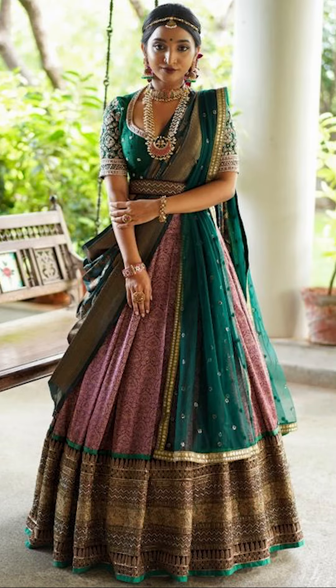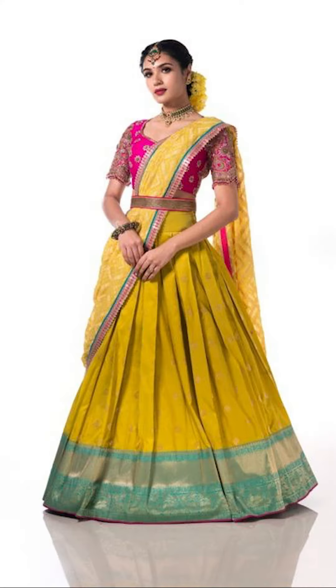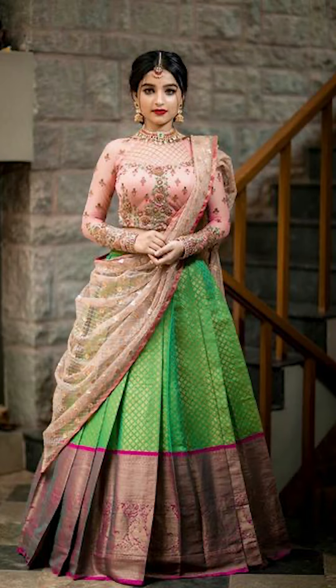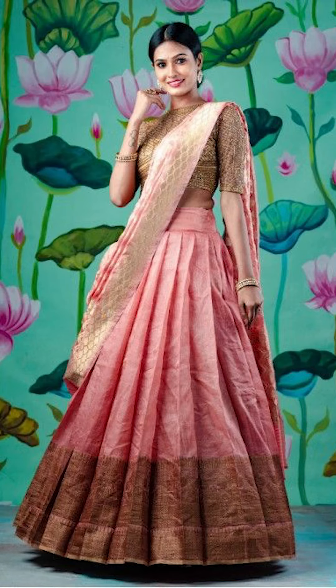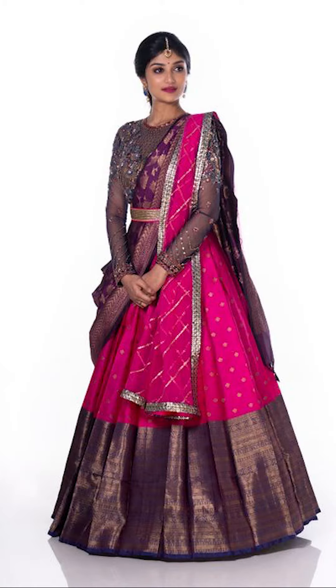You can try going with a beautiful lehenga in brighter colors, and you can try a unique lehenga blouse with unique detailing. You can even try unique sleeves for your lehenga blouse, and you can try a unique half-sari with brighter colors. You can even try gold and diamond jewelry that complements your outfit.